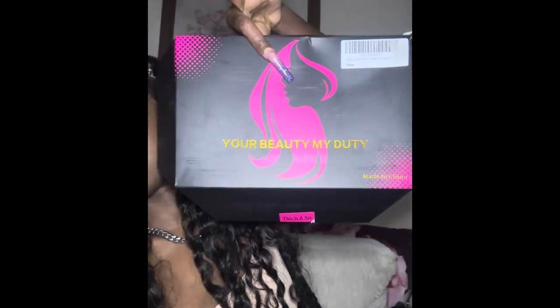Anyway, so, this is going to be a short review. I got this hair from Amazon. It came in this box sitting right here — the name is "Your Beauty My Jewelry." It came with some lashes, which I don't know what I did with them, but it came with some lashes, and it came with this headband, and it came with the tan caps.